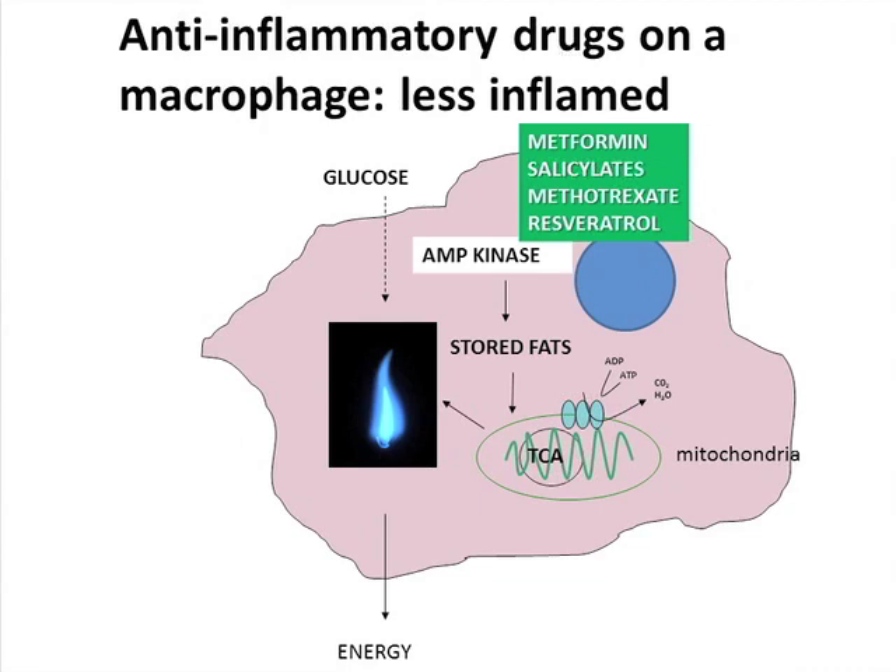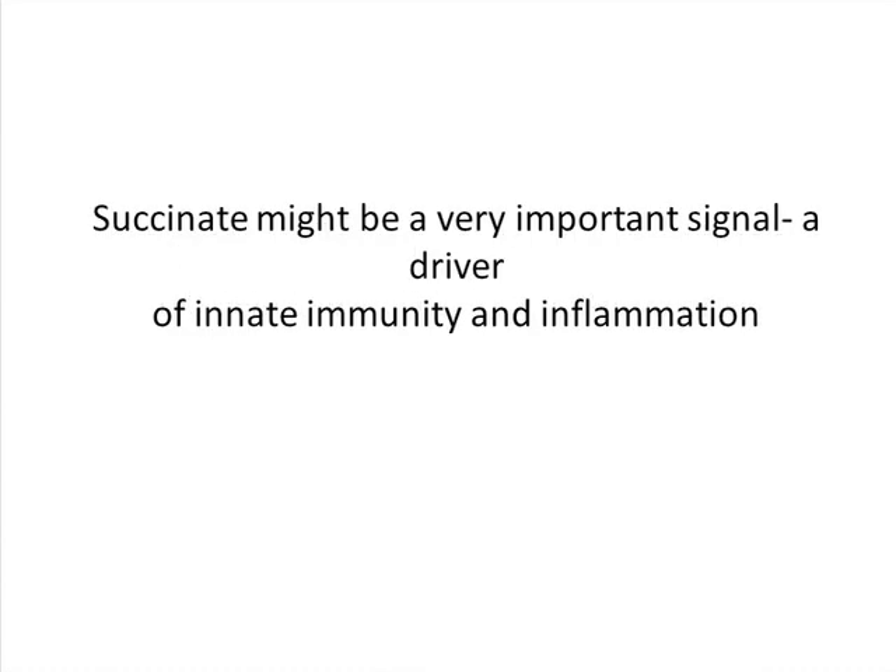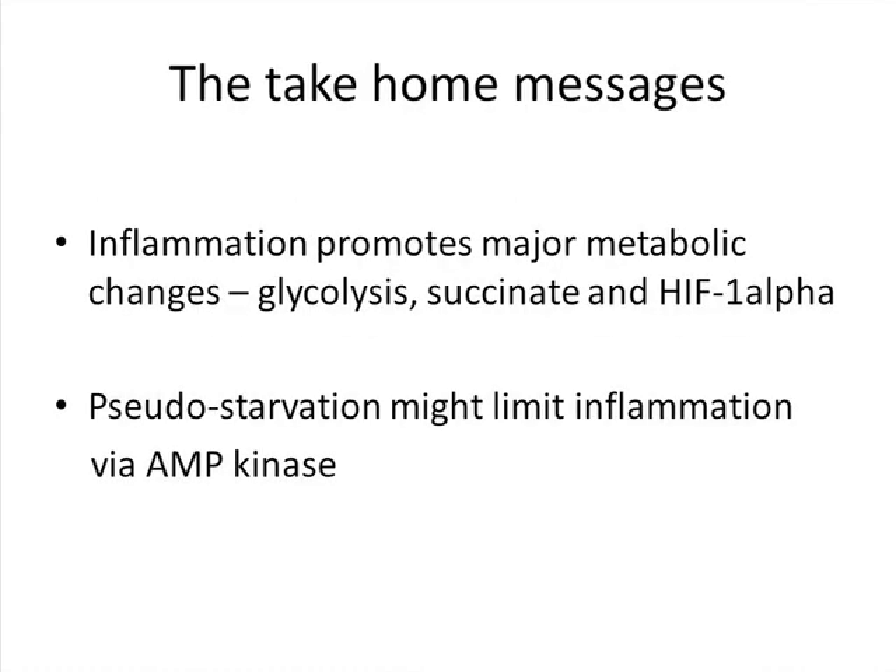Not just metformin — salicylates, the famous drug of yore, also drive AMP kinase, as does methotrexate. I bet the way methotrexate works in rheumatoid is by activating AMP kinase and shutting down this metabolic profile. Resveratrol, the famous red wine ingredient, all of those go through AMP kinase and allow mitochondrial metabolism to happen, stopping the Warburg effect. Do anti-inflammatory drugs cause this pseudostarvation — there's plenty of glucose around, but they turn off the macrophage? That's a very interesting hypothesis. Succinate may be a very important driver of this process, and pseudostarvation via AMP kinase limits it.